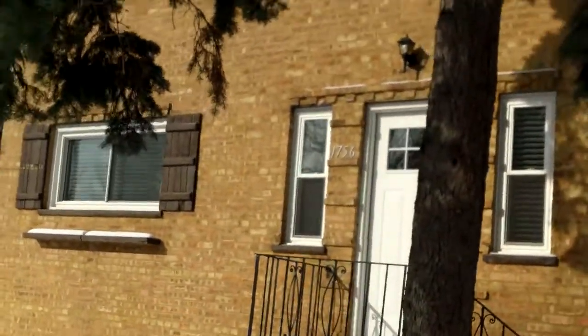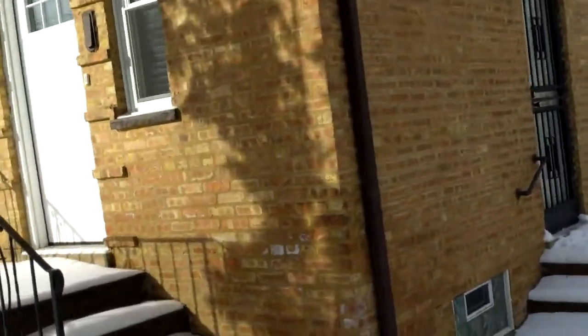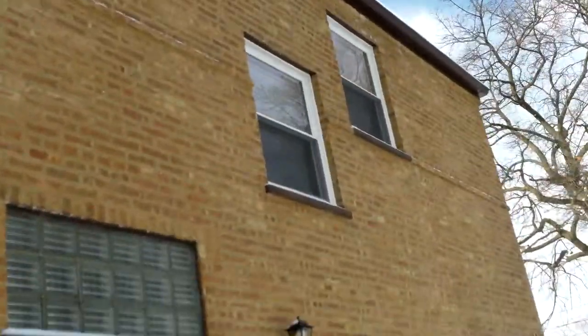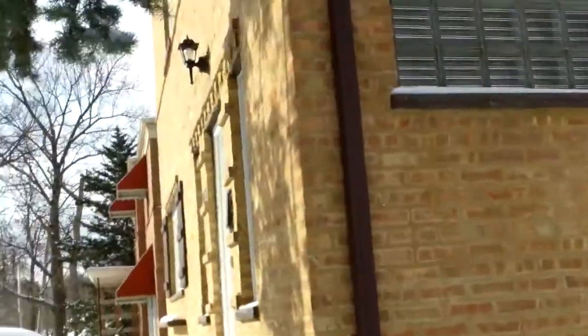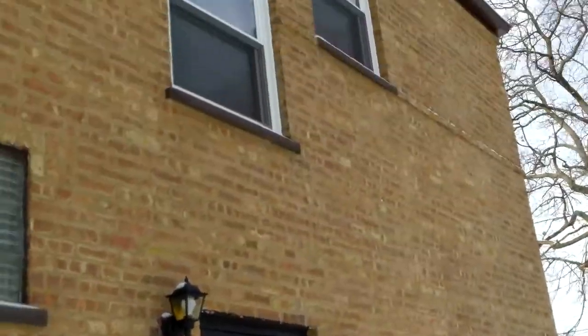We're at our sixth location today. I thought we were only going to show five today, but a new family registered so we'll be showing them this house. This is in Beverly, Chicago Southside — the zip code is 60643.